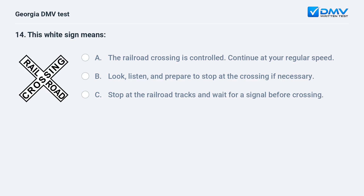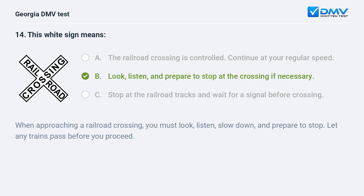This white sign means A. The railroad crossing is controlled; continue at your regular speed. B. Look, listen, and prepare to stop at the crossing if necessary. C. Stop at the railroad tracks and wait for a signal before crossing. B. Look, listen, and prepare to stop at the crossing if necessary.